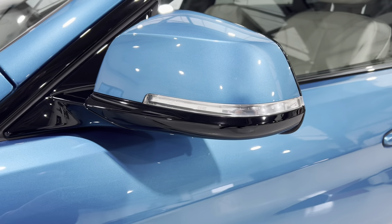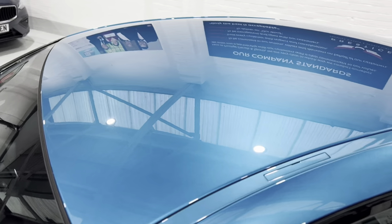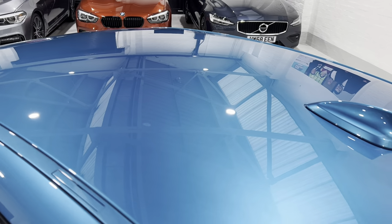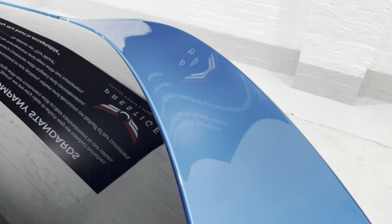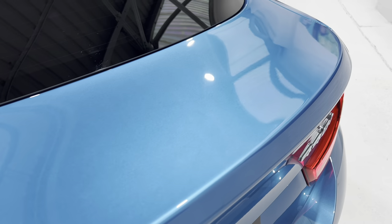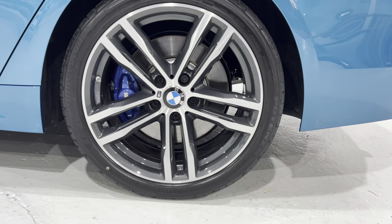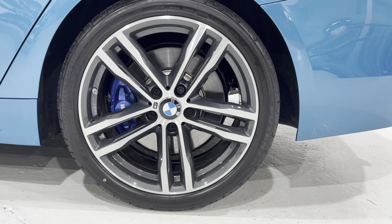All the mirror caps are really nice with no marks. Coming up onto the roof, there are no scratches, no chips, no bird dropping marks or staining or etching from tree sap — just a beautiful clean shine. The boot lid also has no scratches. We've got sun protection glass at the back. The rear wheel is in lovely condition and doesn't appear to have any damage — none of the wheels have been repaired; they're all in really nice condition.